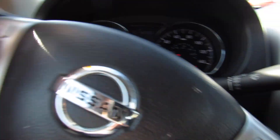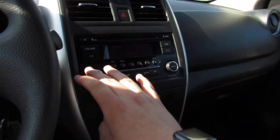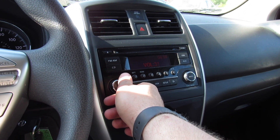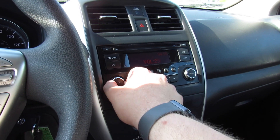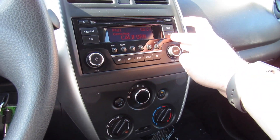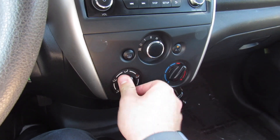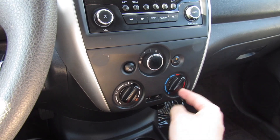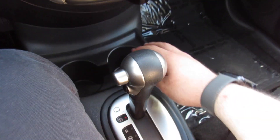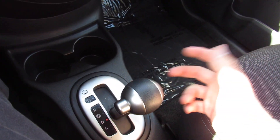In the middle you have hazard controls and the audio system, which is nice and simple to use and a good sounding stereo — FM, AM, CD, USB, and auxiliary input, with preset stations and a CD player. Down below is single-zone manual climate control with different fan speeds, temperature control, AC, defrost, and recirculation.